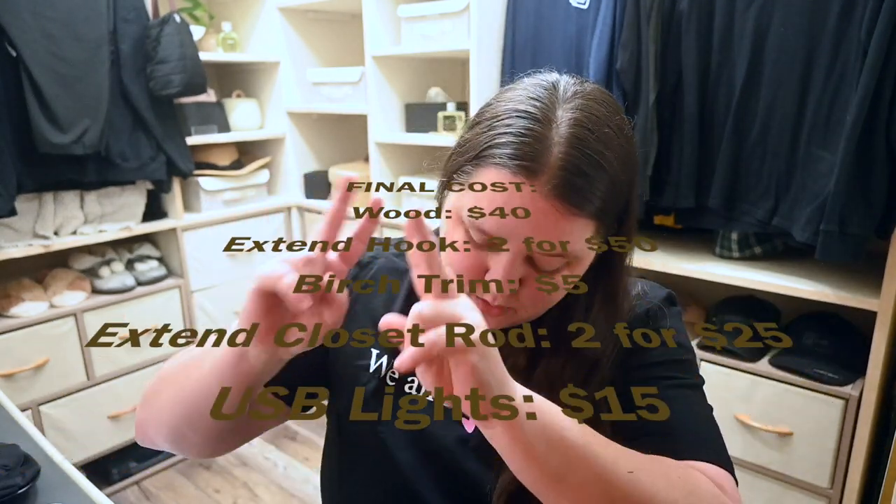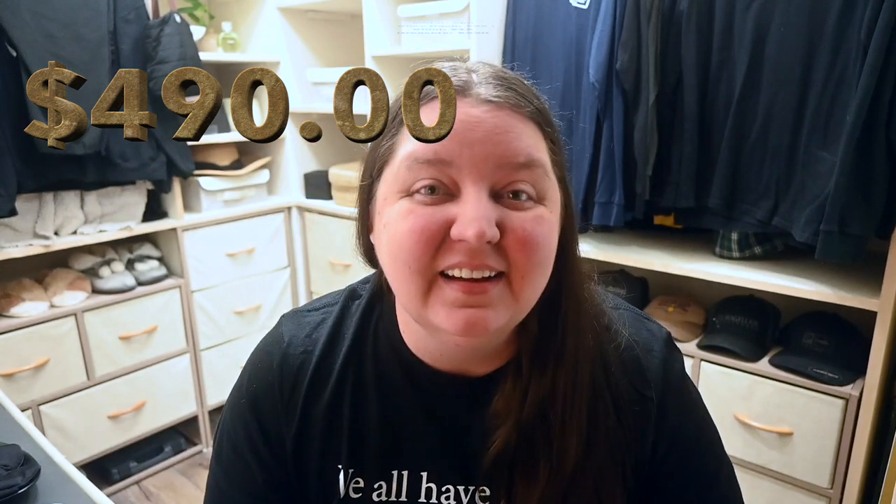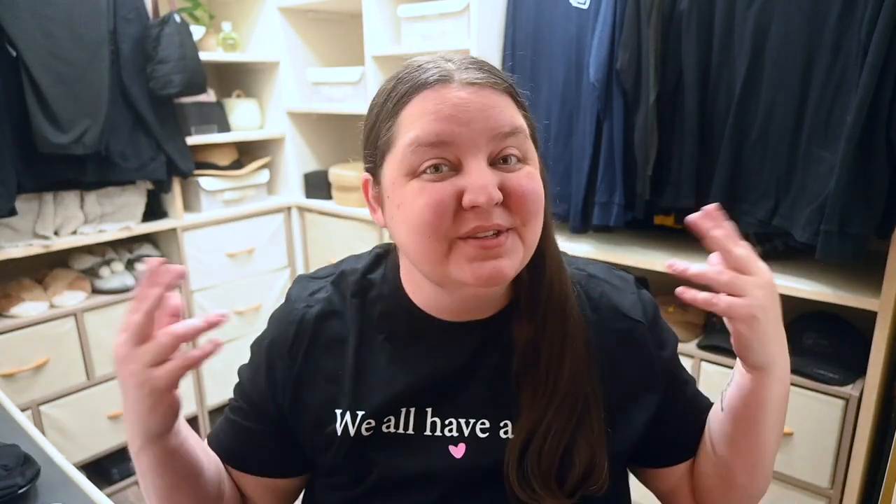Overall the final cost was — yeah, I was really happy with that. So that's the closet. Next up, the kitchen — I think we'll do the kitchen next.